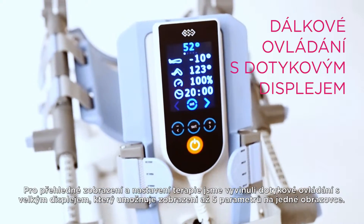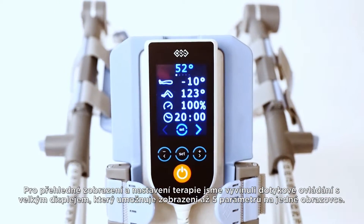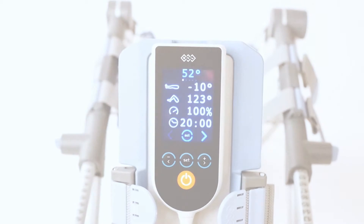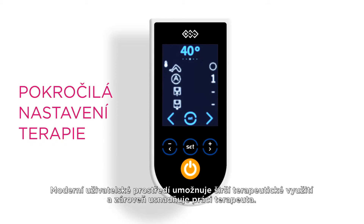The BTL CP Motion features a large touch screen remote control showing five parameters on one screen. The advanced settings allow even wider therapeutic use and lower the demands on the therapist.